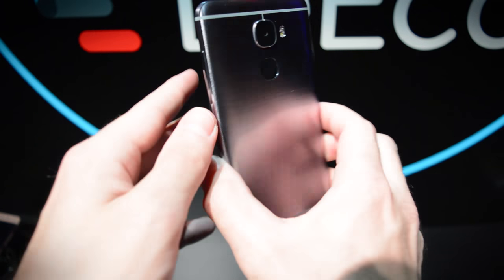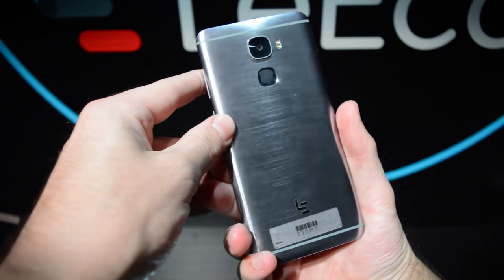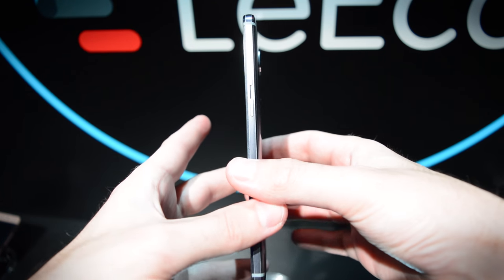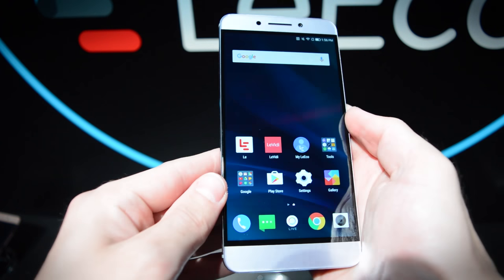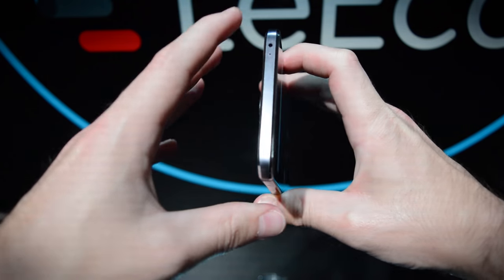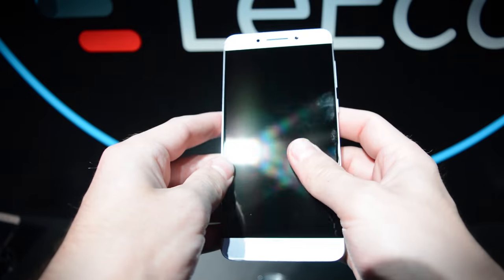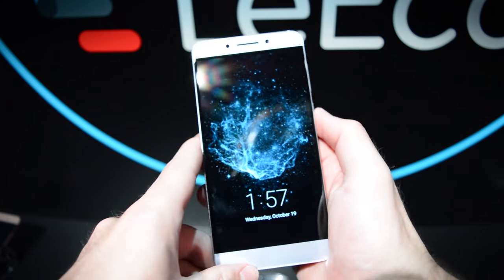We've got the design of the phone, which is very simplistic — very HTC-esque. We've got the unibody aluminum look here. It's exactly 0.29 inches thick, which is very thin. Although it does seem a little thicker than it actually is, largely because of the blocky look. But in the hand, it feels pretty good — it doesn't feel too thick at all, and it's pretty light.